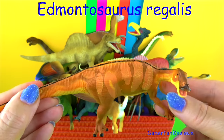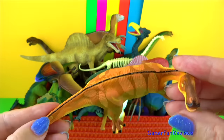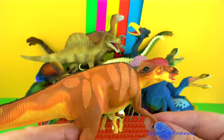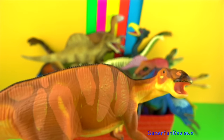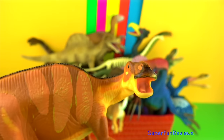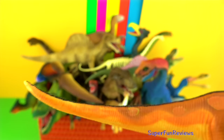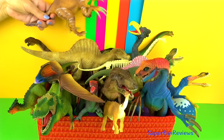It was a hadrosaur, or duck-billed dinosaur, that lived during the late Cretaceous period. Its back legs were longer than the front ones, allowing it to move about on two legs or four. It had short arms, a long pointed tail, three-toed hoofed feet and mitten-like hands. It had a toothless beak with teeth in the upper cheeks and main jaw bone, which held replacement teeth. These teeth were especially strong for grinding plants. The skin was quite leathery and it lived in swampy areas.